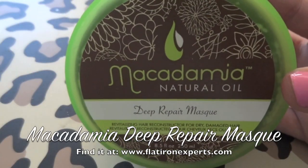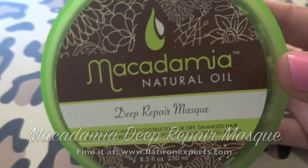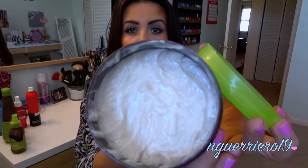This is my holy grail of leave-in conditioners — hair mask, whatever you want to call it. It's the Macadamia Natural Oil Deep Repair Mask. I'm sure you guys have seen this if you watch beauty videos on YouTube. People rave about this stuff and they rave about it for a reason — it's literally amazing. It's one of the best repair masks I've ever used in my whole entire life. When I started using this, I saw a difference in my hair instantly.